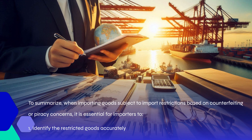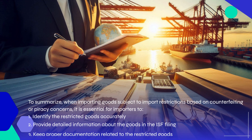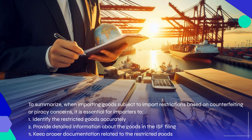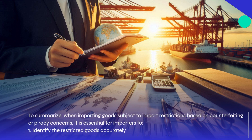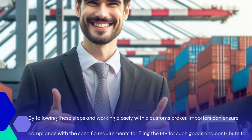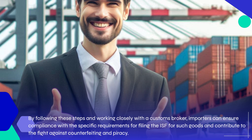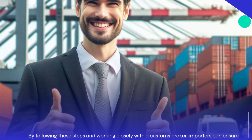To summarize, when importing goods subject to import restrictions based on counterfeiting or piracy concerns, it is essential for importers to: one, identify the restricted goods accurately; two, provide detailed information about the goods in the ISF filing; three, keep proper documentation related to the restricted goods. By following these steps and working closely with a customs broker, importers can ensure compliance with the specific requirements for filing the ISF for such goods and contribute to the fight against counterfeiting and piracy.